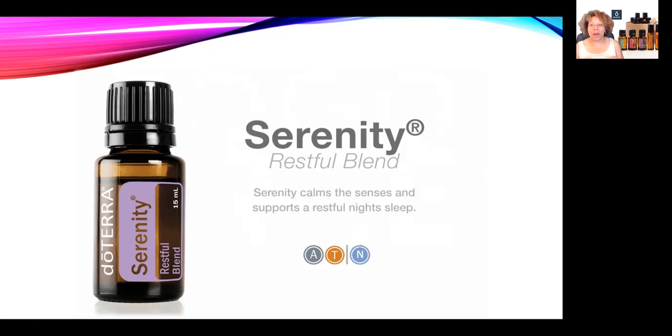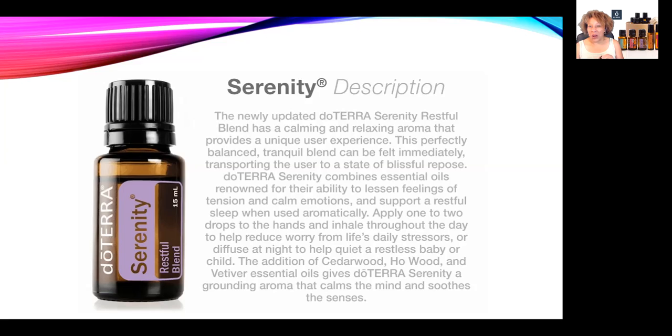Now let me tell you a little about our buy-one oil: the Serenity Restful Blend. doTERRA Serenity has a calming, relaxing aroma — warm, floral, and herbal — and it creates a tranquil, restful environment at bedtime. It's definitely restful and tranquil. You can inhale Serenity directly from your hands or diffuse it throughout the day, which will help lessen tension and reduce worry in our daily lives.